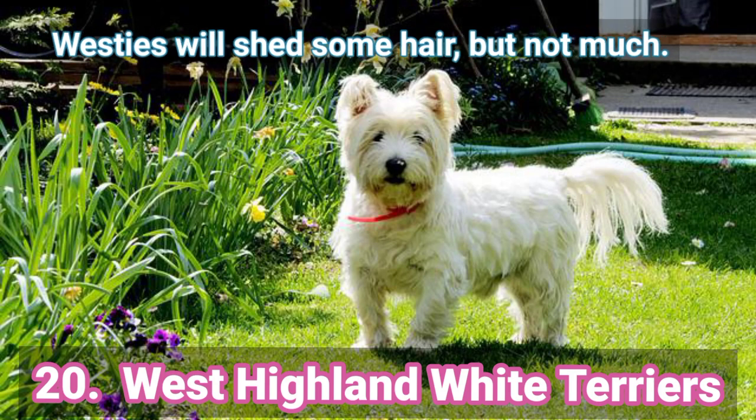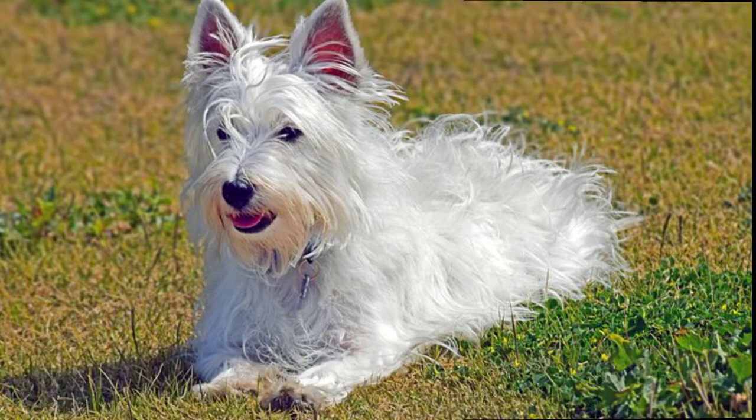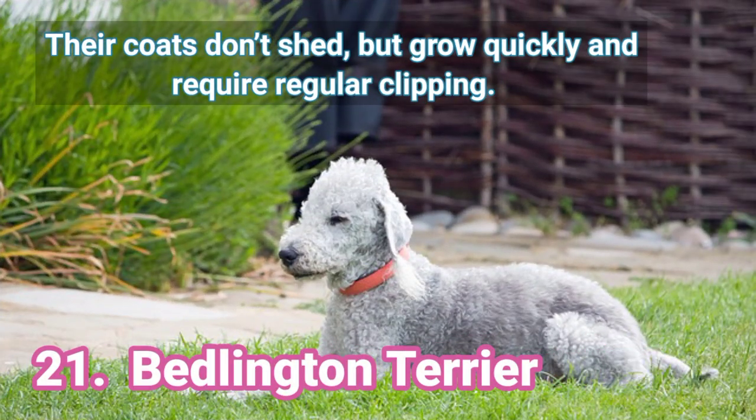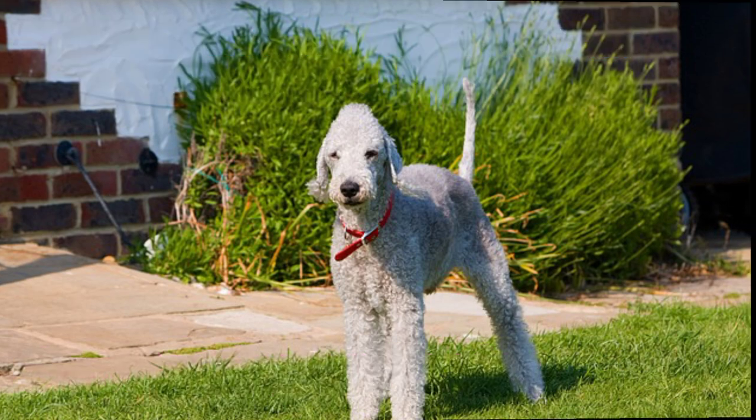20. West Highland White Terriers — Westies will shed some hair but not much. 21. Bedlington Terrier — Their coats don't shed but grow quickly and require regular clipping.